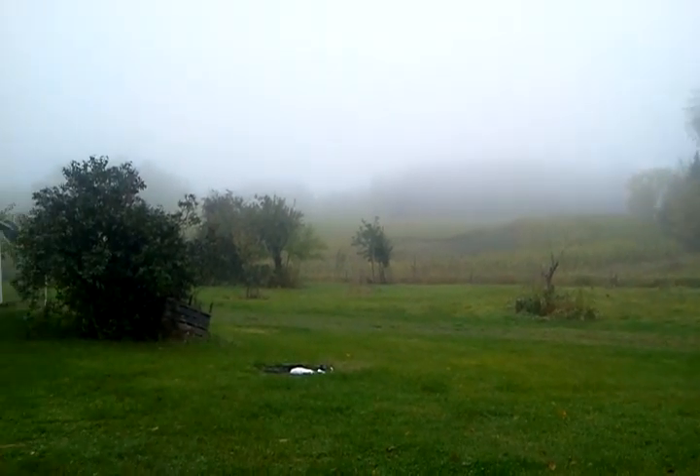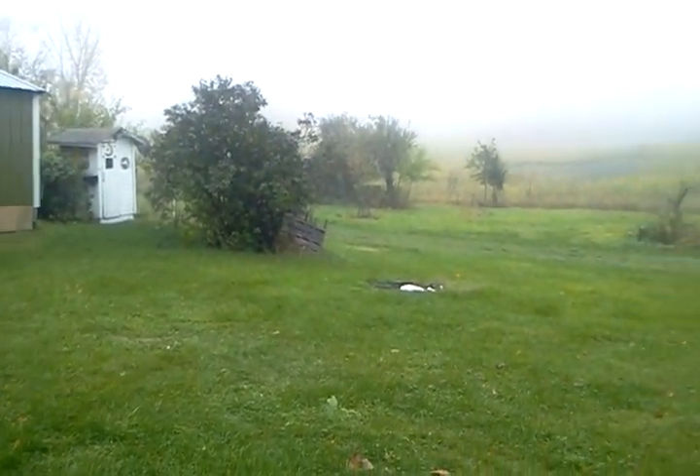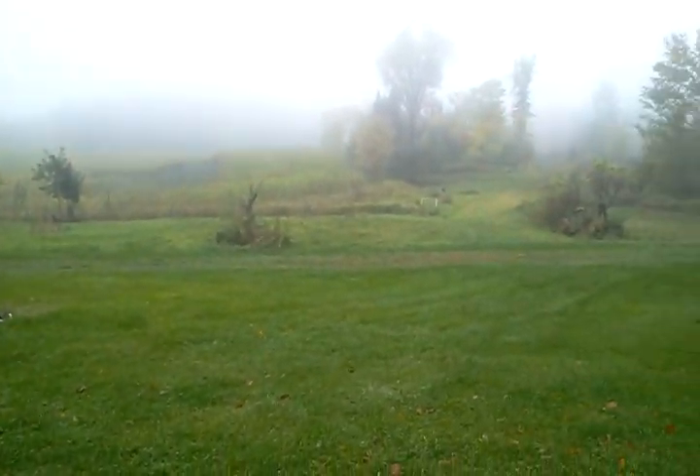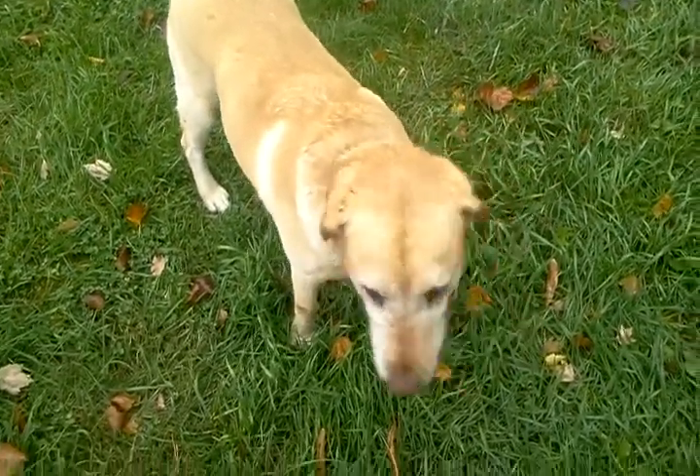Here we are today on Adventures with Ben, up at the cabin. This is the view from the front door. We've got Sammy the dog over here — how you doing, Sam? He's just happy to be up at the cabin.